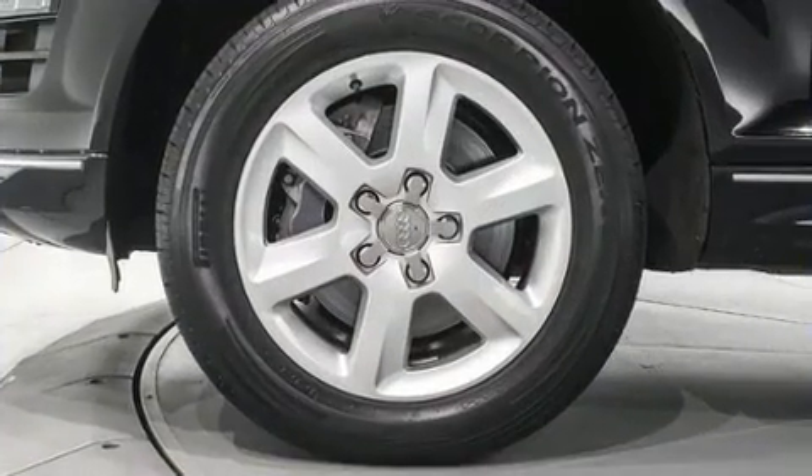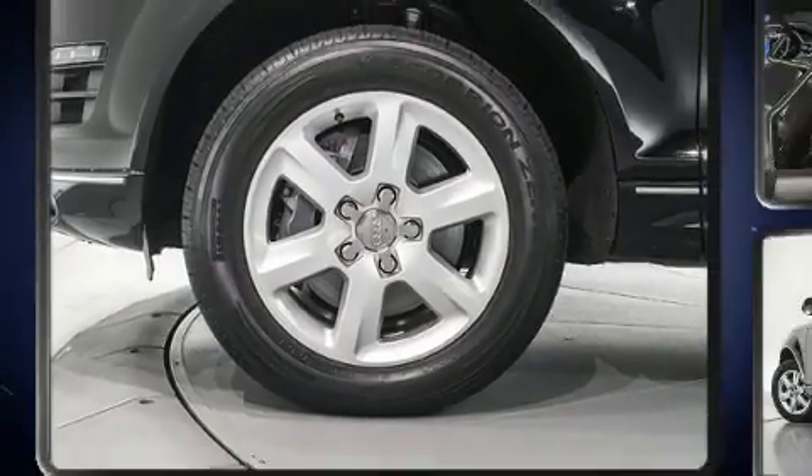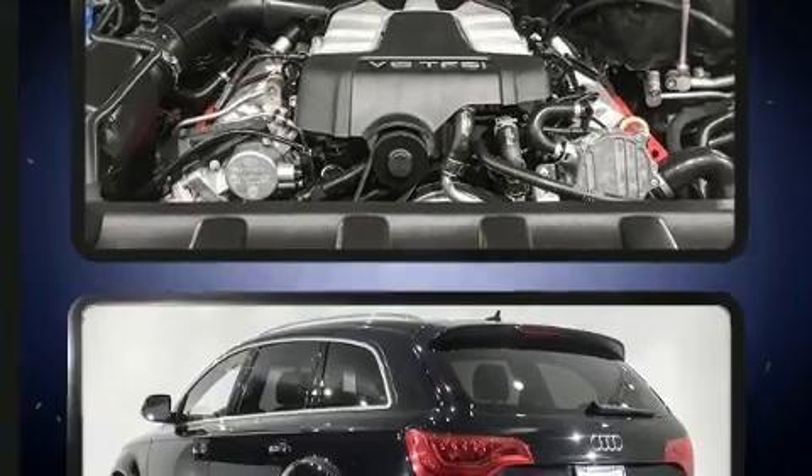Enjoy your favorite music via the stereo system which includes a CD player, a 20 gigabyte hard drive, and 14 speakers yielding maximum audio versatility.